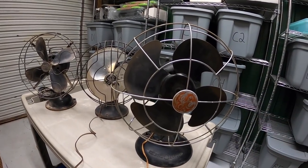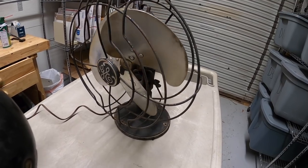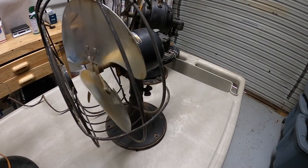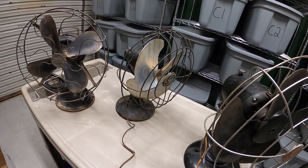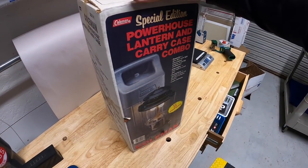Looks like these two work — well, this one's trying to turn but it's slow, it just doesn't really have the juice. So I can sell this one that is working, but these other two I'm probably just going to have to sell as parts.